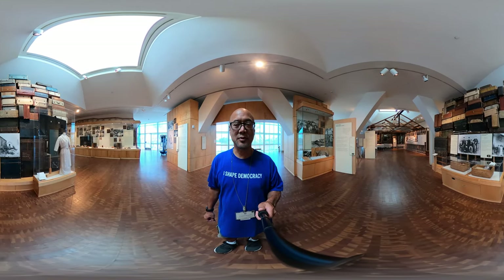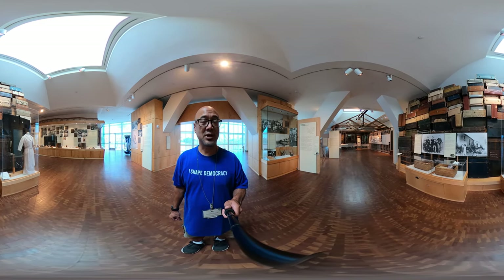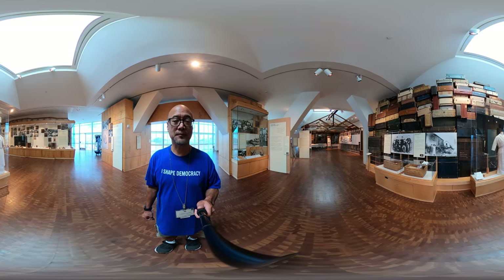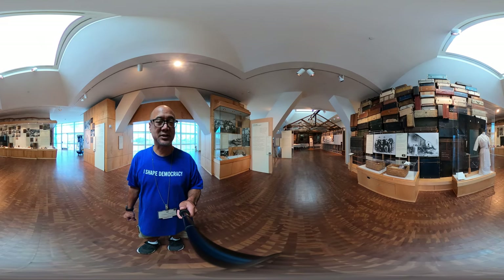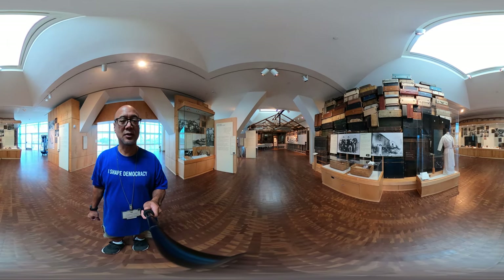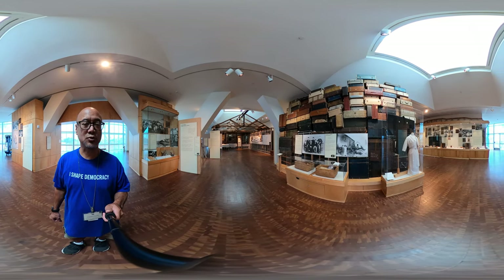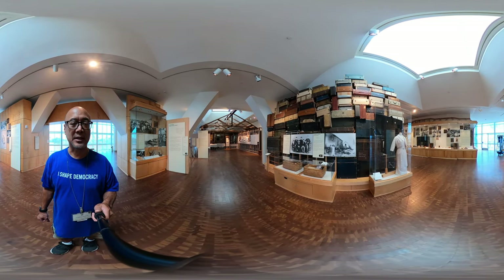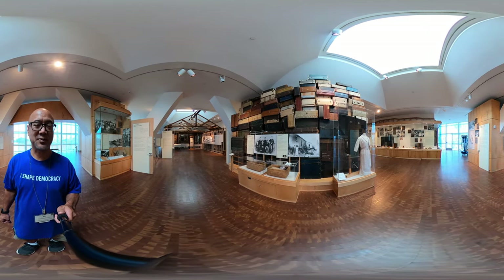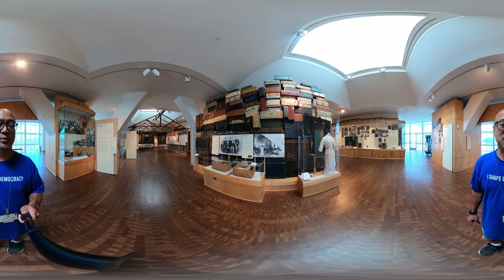We are now in the next room of the exhibition, where we tell the story of Japanese immigration to territories of the United States, including Hawaii, which you will see over my left shoulder. That tells the story of plantation life and how Japanese workers worked on the plantations of Hawaii. Behind you are steamer trunks taken from different people who came to America — an artwork installation created by Hirokazu Kosaka, a friend of the Japanese American National Museum who also works at the Japanese American Cultural and Community Center located about two blocks from here.